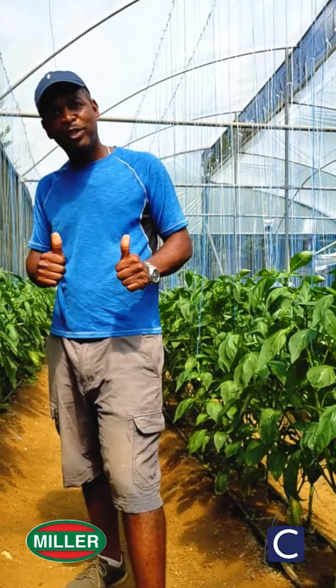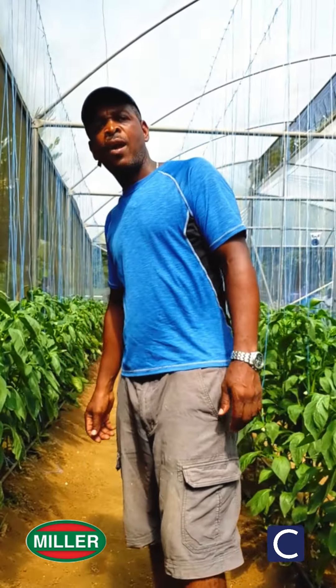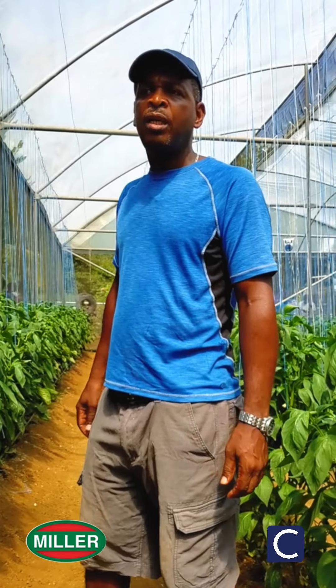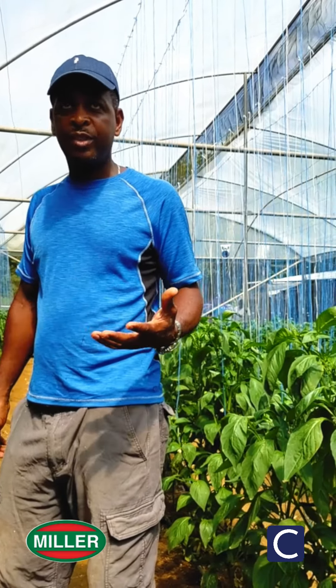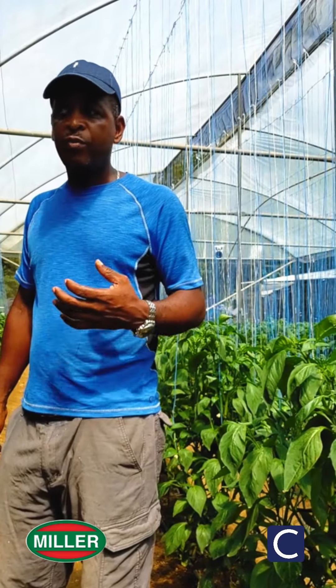Miller product, big up and continue to do the good work that you're doing. I'm Gregory by the way, and this is Stuart's Greenhouse. I'm really happy to be a part of the Miller product family and looking forward to continuing to work with these guys. Thank you.